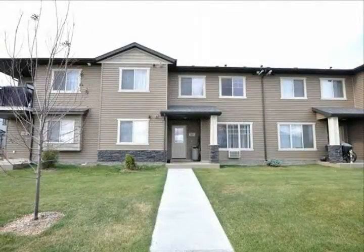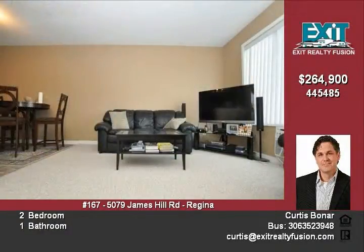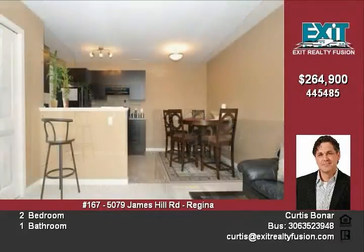Great opportunity — a two-story, two-bedroom townhouse style condo in the desirable Sage condo development in Harbor Landing, directly adjacent to a park and environmental reserve. This condo is ideally located within walking distance to all Harbor Landing shopping and bus routes, yet away from the main traffic area.